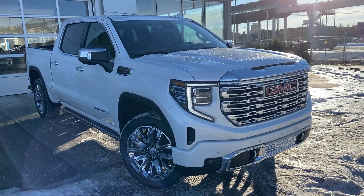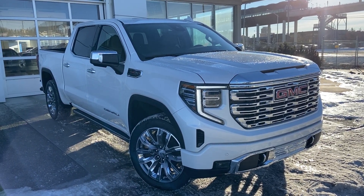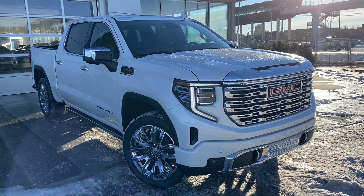Thank you for taking the time to watch this brief walk-around video on the brand new 2023 GMC Sierra Denali. Any questions or inquiries, please contact our sales team.